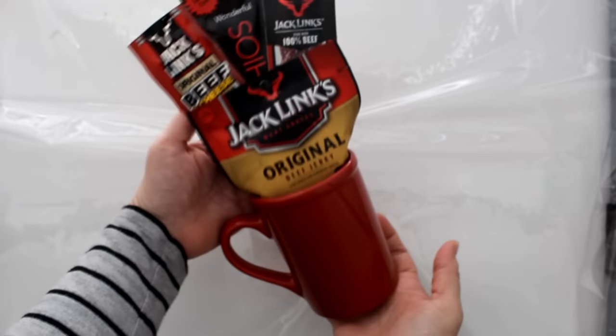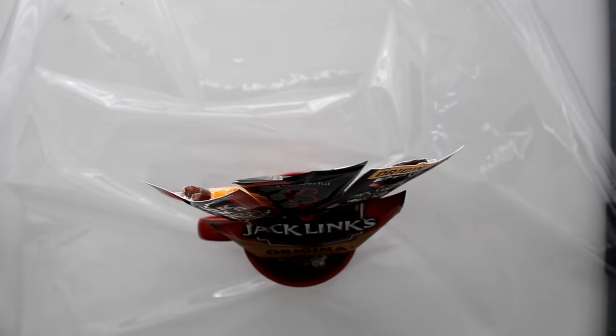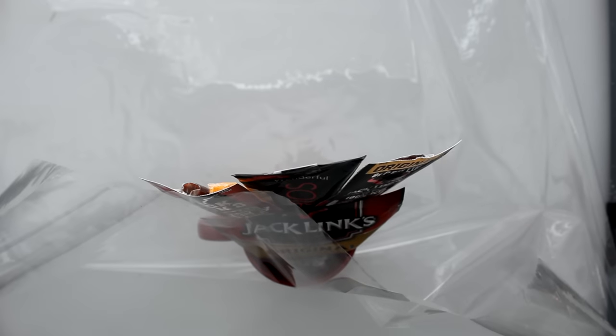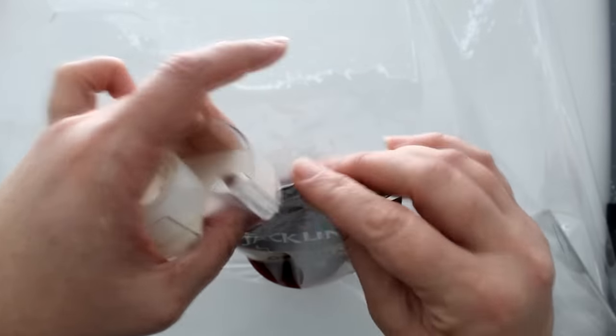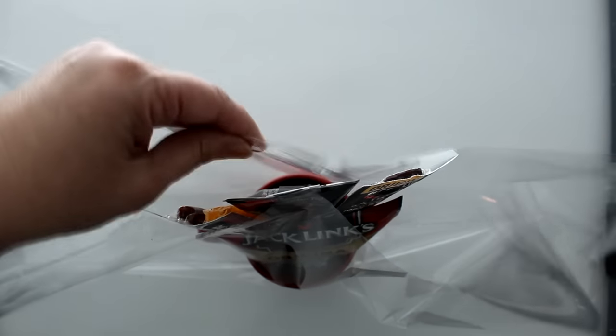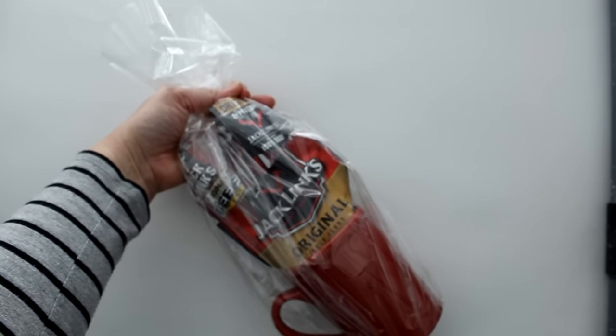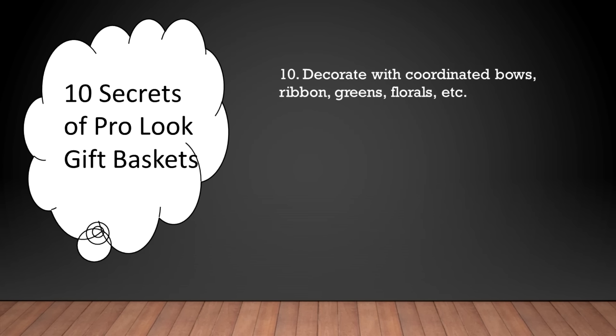For my first wrapping example, I'm going back to my mug. I did change out the mug just to point out that there are other options that work just as well if you can't find limited-time items. What I'm doing here is making sure that my cut piece of cellophane roll is long enough on the front, sides, and back in order to go over the top of my tallest components. Then I tape it in place in the front, do the same in the back, and the sides come up to create a little ruffle fluff at the top. That mug looks just as nice and is probably better because the recipient can use it year-round. Moving on to item number ten: decorate with coordinated bows, ribbon, greens, and florals.